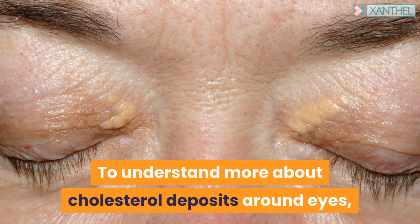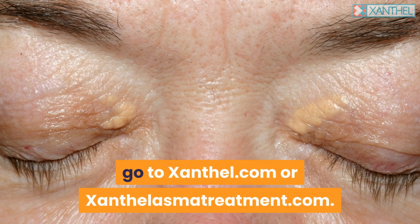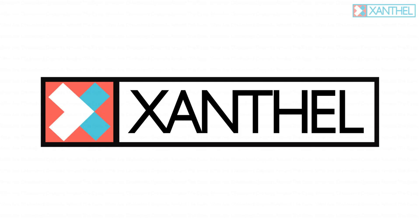To understand more about cholesterol deposits around the eyes, visit xanthel.com or xanthelasmatreatment.com.